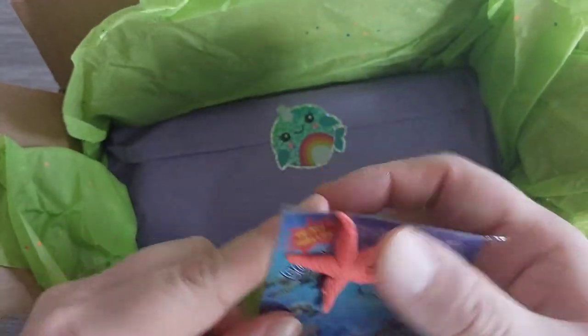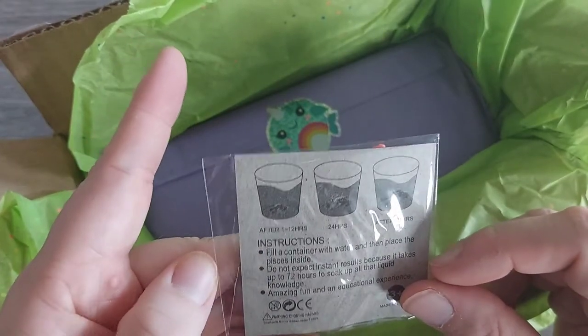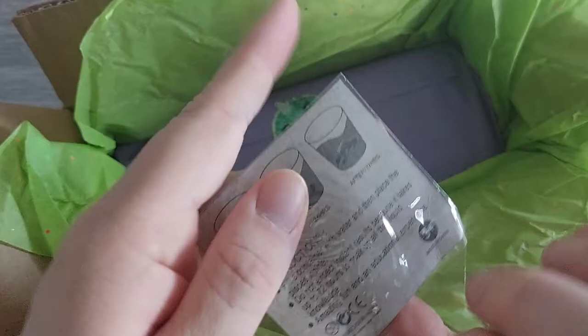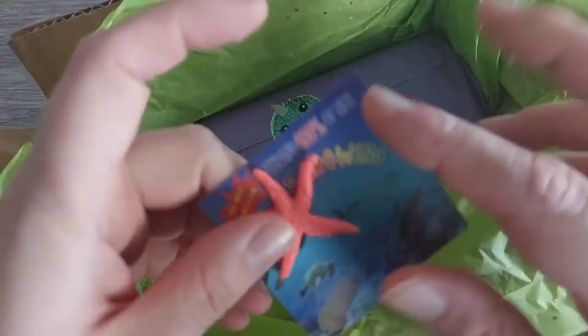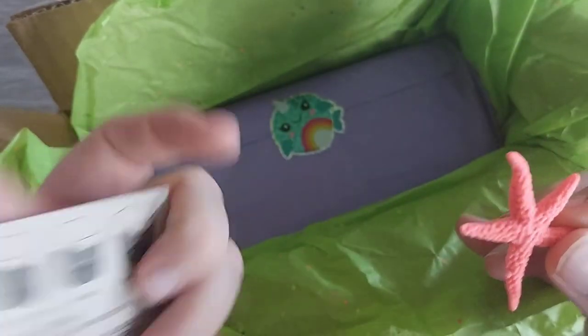Oh, what is this? Oh, this is so cool — this expands in the water! Oh my god, I'm definitely doing this. I'll post updates on my Instagram or something, but this is so cool.